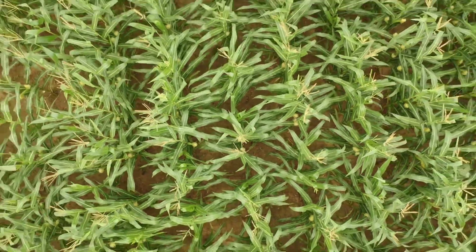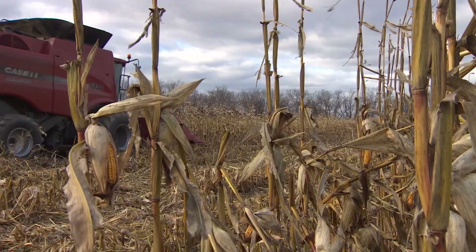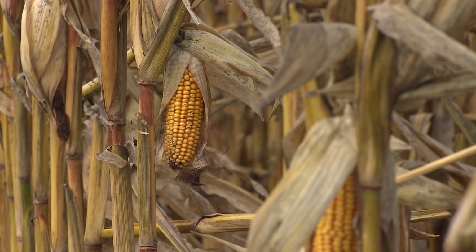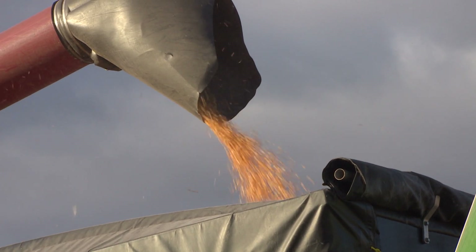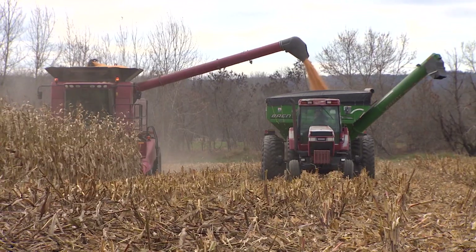Less acid rain has actually posed a problem for maritime corn crops, and new research is pointing to a solution. An Agriculture Agri-Food Canada study recommends adding sulfur to improve kernel quality. In the past, producers did not have to worry about too little of the element because it was received through precipitation. But that has changed due to environmental regulations to reduce acid rain.